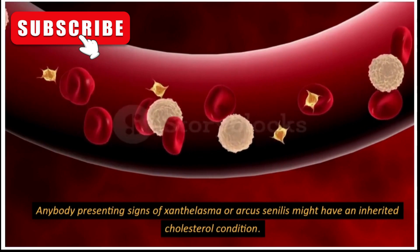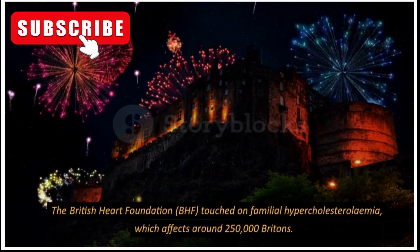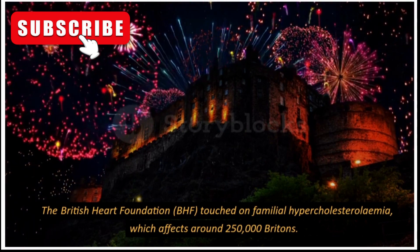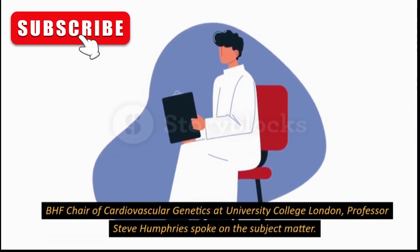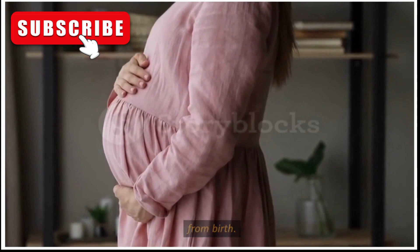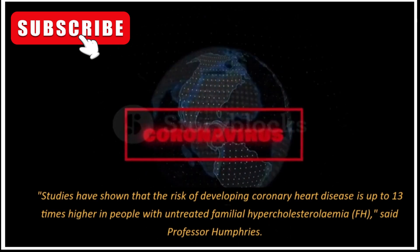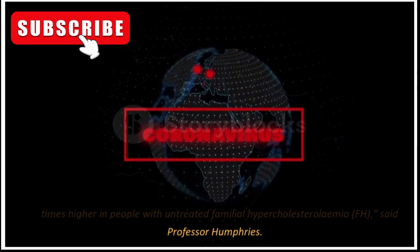Anybody presenting signs of xanthelasma or Arcus senilis might have an inherited cholesterol condition. The British Heart Foundation touched on familial hypercholesterolemia, which affects around 250,000 Britons. Professor Steve Humfries, BHF Chair of Cardiovascular Genetics at University College London, stated: 'Familial hypercholesterolemia is a genetic condition that causes high cholesterol from birth. Studies have shown that the risk of developing coronary heart disease is up to 13 times higher in people with untreated FH.'